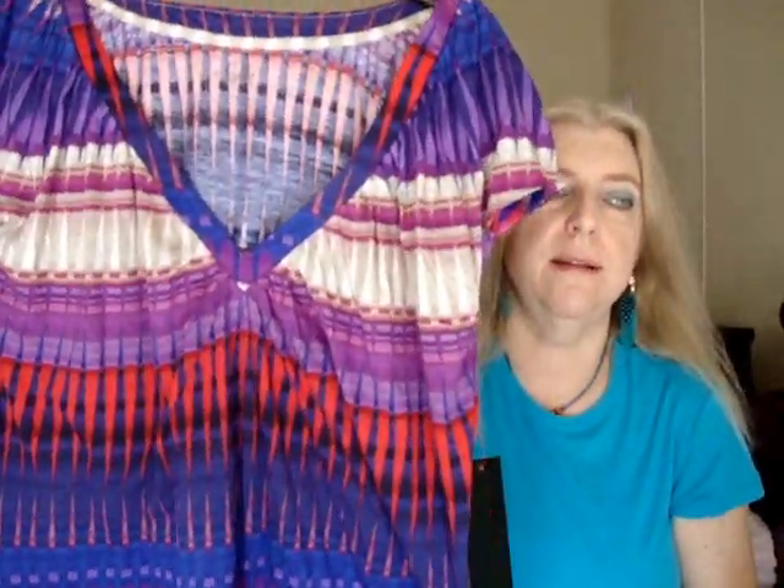That shirt I got last week — I got the same shirt but in different colors. This one has purple and red and blue and lots of pretty colors. These colors are so different that I think it won't look like I'm wearing the same shirt. I really like the cut of the Sofia Vergara clothing — it just fits my body so well, at least the tops do. I have a lot of problems buying shirts and these fit me really well.